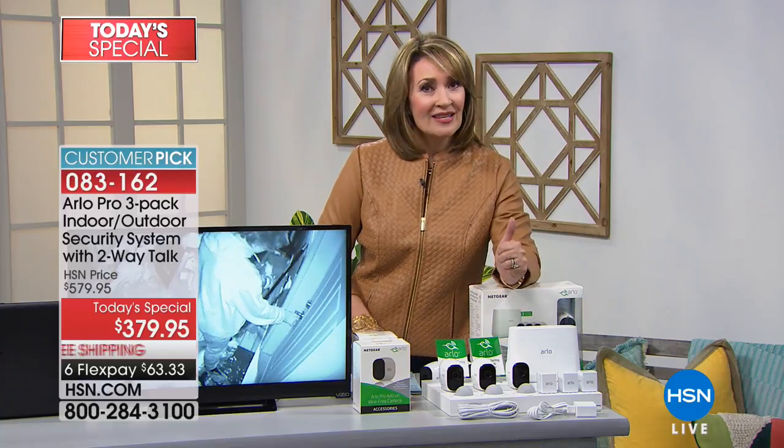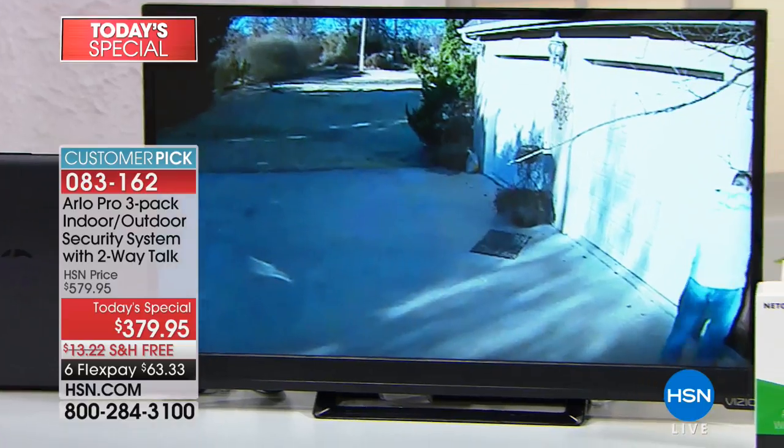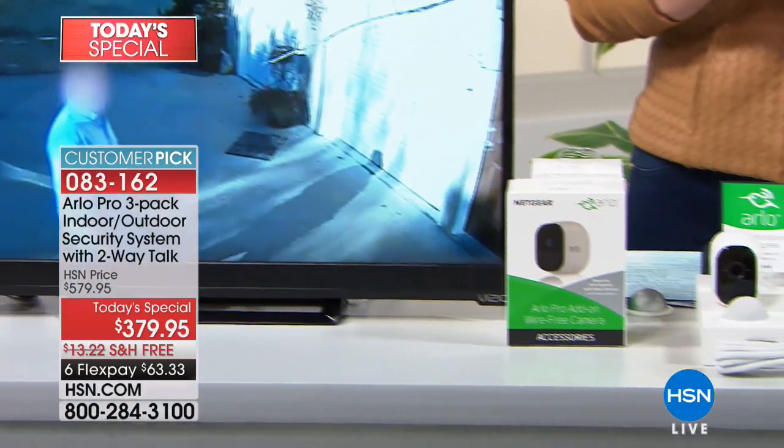This has a built-in siren — the other ones don't. So you have a siren, two-way talk, you're never buying batteries, and you're getting three cameras. It is Netgear's Arlo, top of the line. I don't care where you go — go shop, go price, go compare. Nobody has this value except HSN as a one-day-only offer. So jump in now.